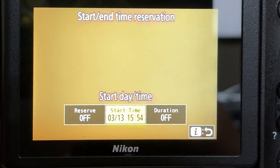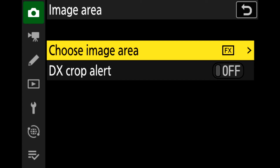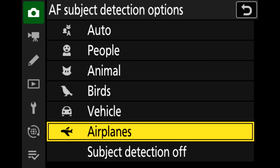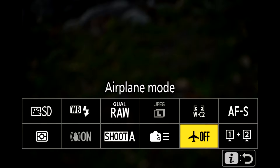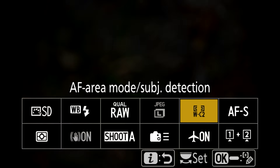Let's go over what firmware 5.0 has. Starting with still photography: Nikon has added a function in the auto capture photo shooting menu. They've added DX 24x16 in the image area and they've also added airplanes as a dedicated subject detection function — just like birds was dedicated — which is great for high-speed shooters.